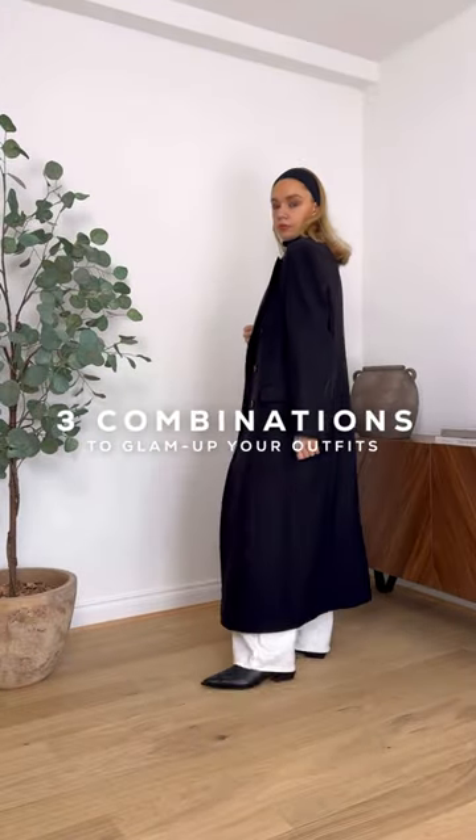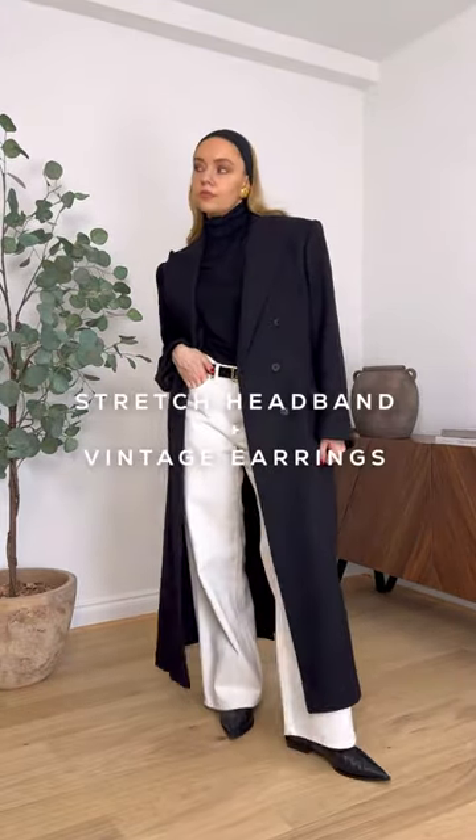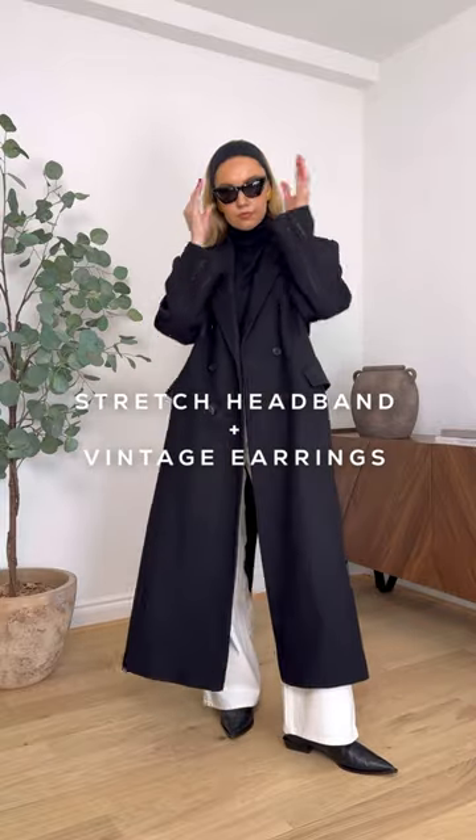Three combinations that will give your outfits a more glamorous look. The first is a black stretch headband and oversized vintage earrings. And for bonus points, you can pop some sunglasses on with it too.